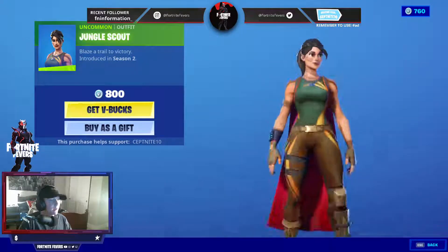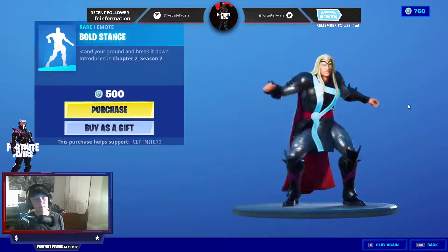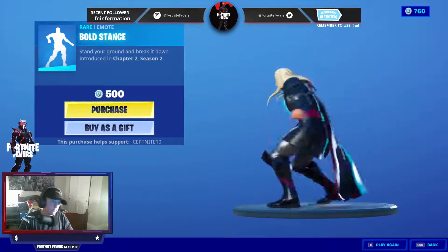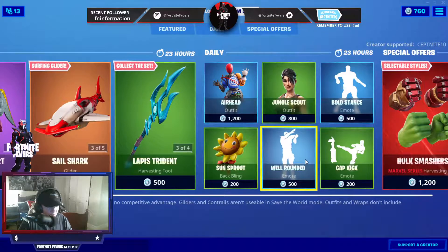We have the Jungle Scout skin — she's like in every shop. We also have the Bold Stance Emote. We also have the Sun Sprout back bling. And we also have the Well Rounded.